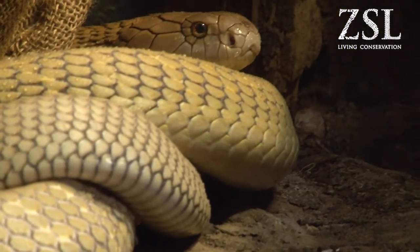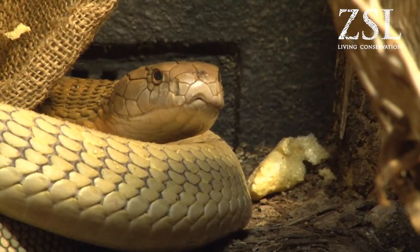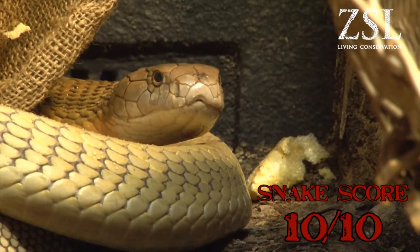The venom is injected through short hollow fangs at the front of the mouth, a bit like a hypodermic needle. The venom is neurotoxic, so it affects the nervous system. The King Cobra is my favourite snake, and I'm going to give it a snake score of ten.